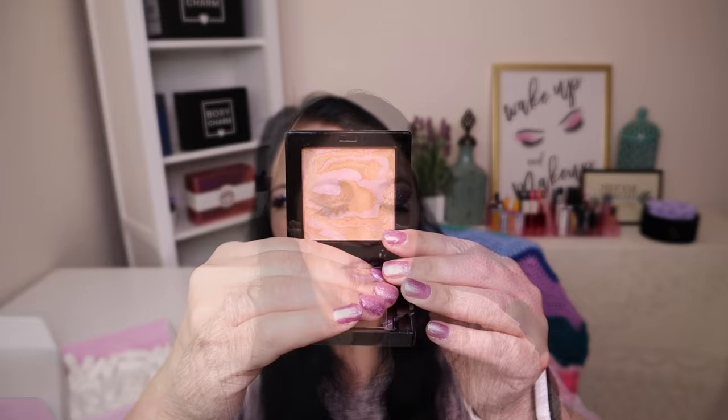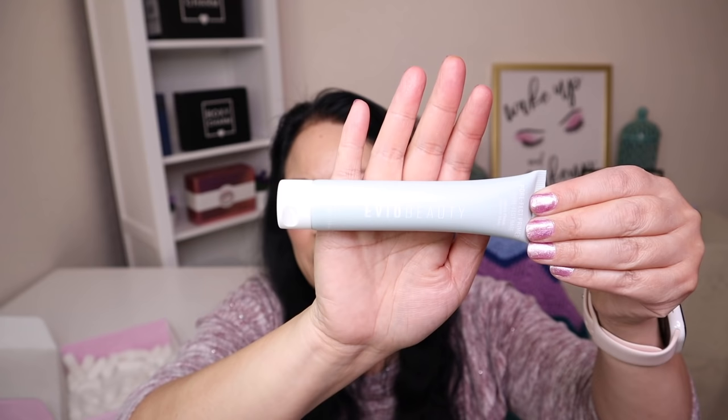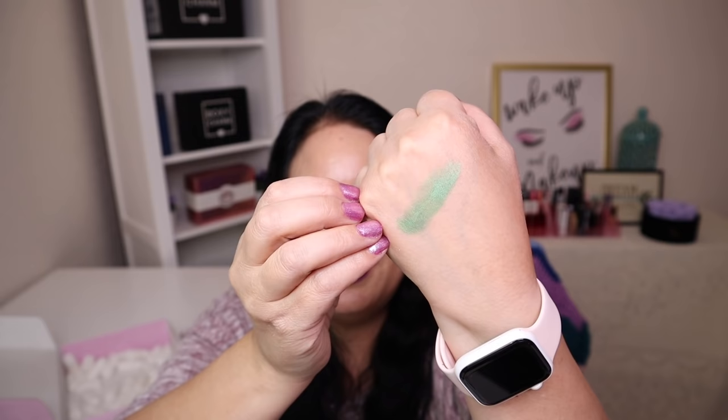The fourth item is from Evo Beauty — it's a pore perfecting primer with a manufacturer price of $30. What I really like about this product is it came sealed, so when I get ready to use it I can just pop the seal. I love the fact that it was sealed. The last item in this box is from Crown Pro — it's an eye crayon with a manufacturer price of $10. The color is gorgeous; let me swatch it. Isn't that beautiful? I love it.